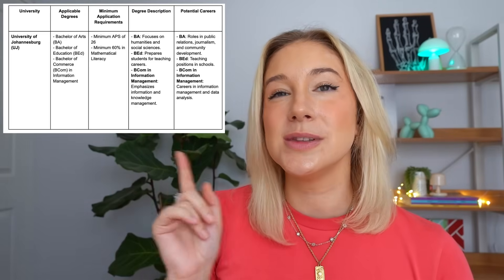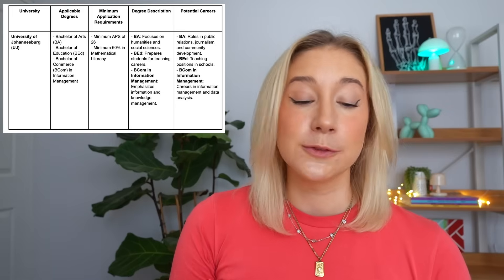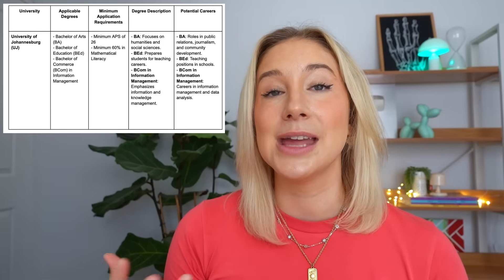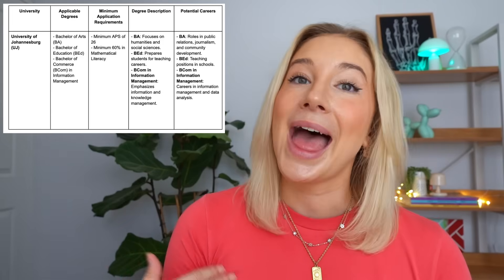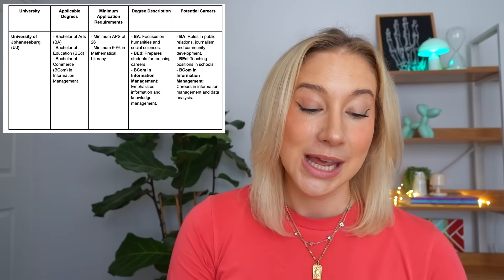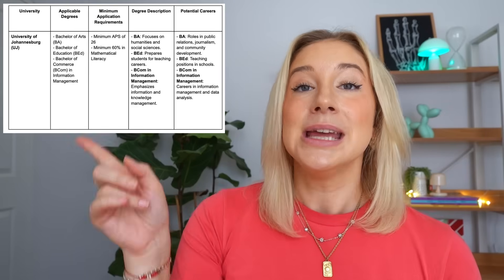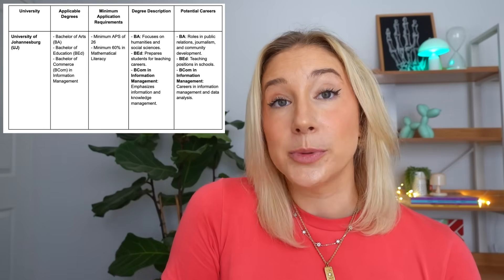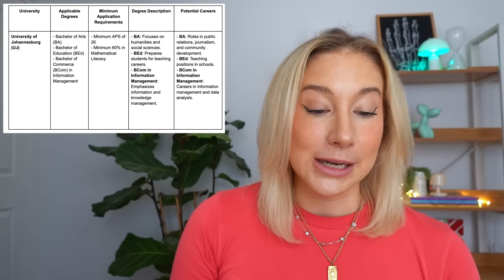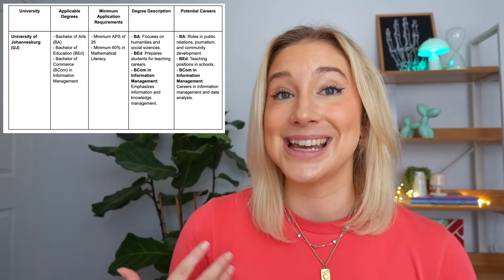The table also includes a degree description. For example, a BA focuses on humanities and social sciences; a Bachelor of Education goes into education; and the BCom emphasises information and knowledge management. The last column lists career options you can pursue with your degree — things like public relations, journalism, education, and careers in management and data analysis.